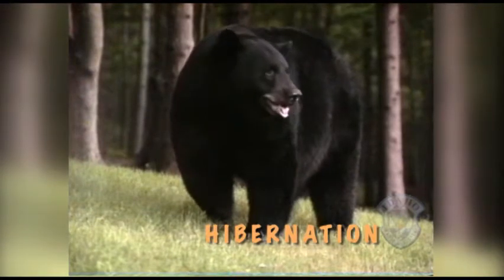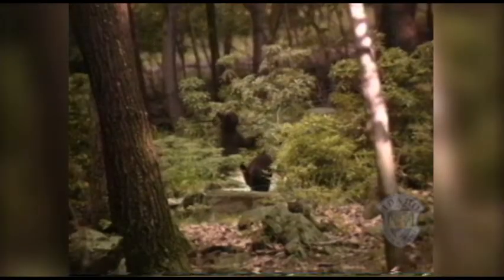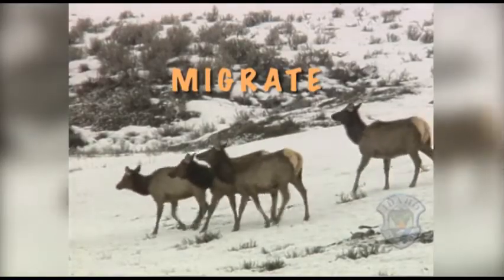Hibernation gets black bears through the winter — they fatten up during the warm months on insects and berries, then hibernate when food is scarce. When grasses and shrubs become buried in snow, many animals like deer and elk migrate from mountains to lower elevations where food is more available. This wolverine remains in the high country but spends the winter feeding on dead animals, often the deer and elk that don't survive the harsh weather.